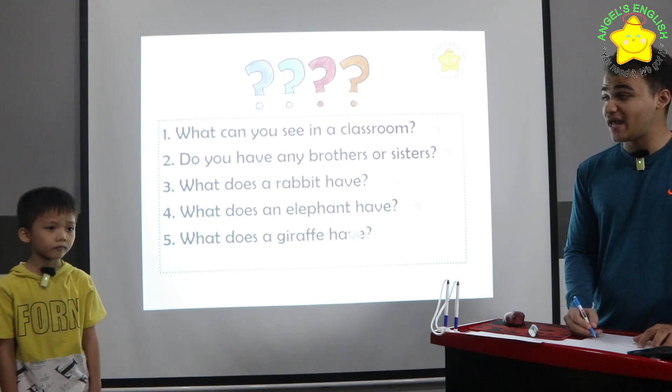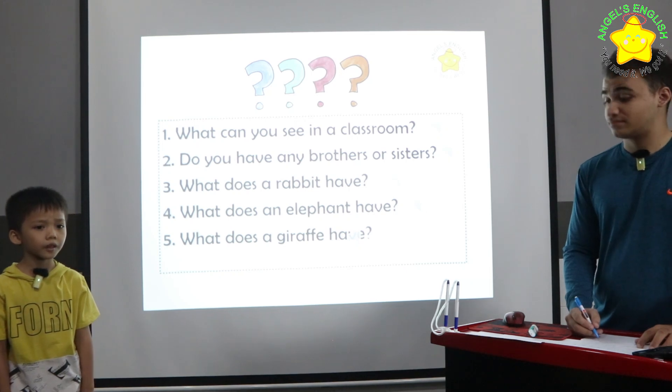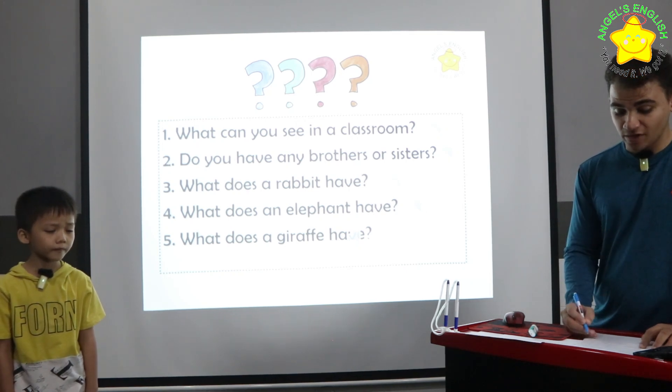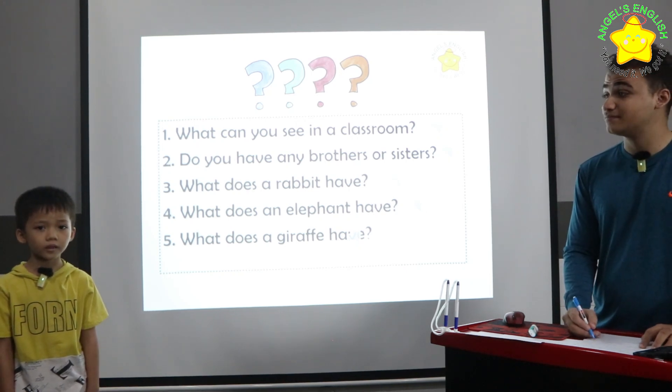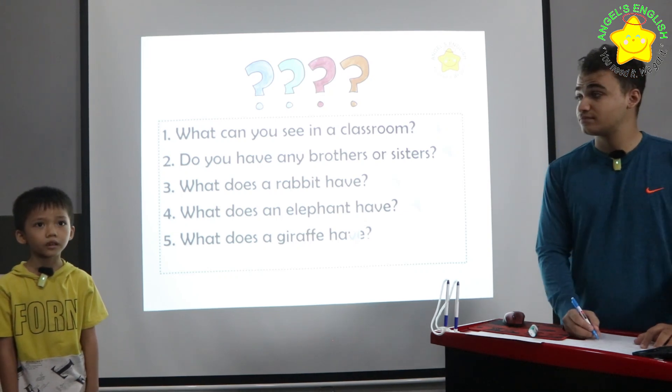What does a rabbit have? Rabbit has long ears and big teeth. Very good. What does an elephant have? Elephant has big ears and long trunk.